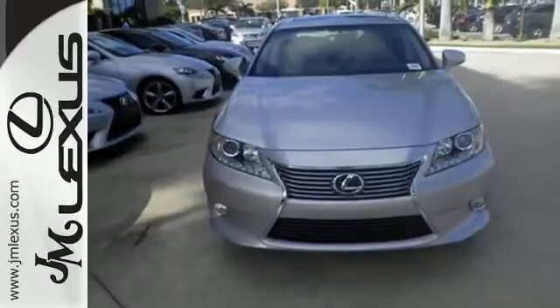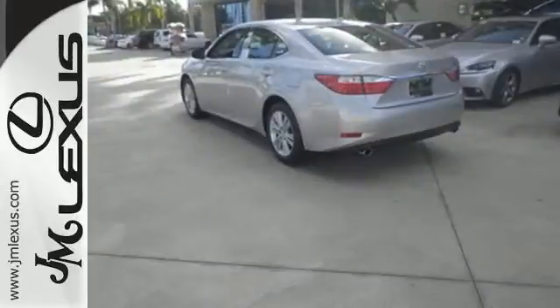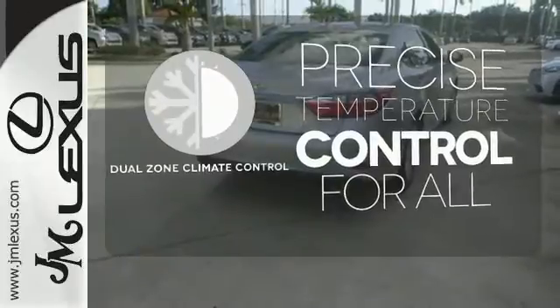Everything from the color multi-information display to the smart access and dual-zone climate control is in place to give you a luxuriously thrilling ride. No one will complain about the temperature with dual-zone climate control.